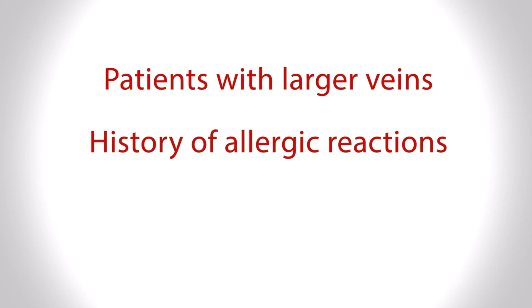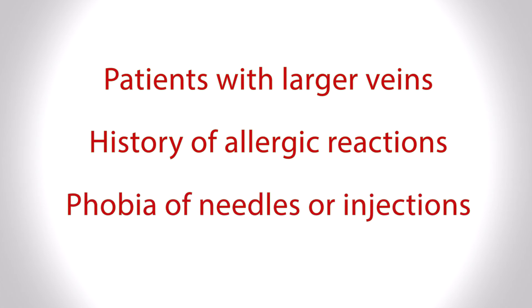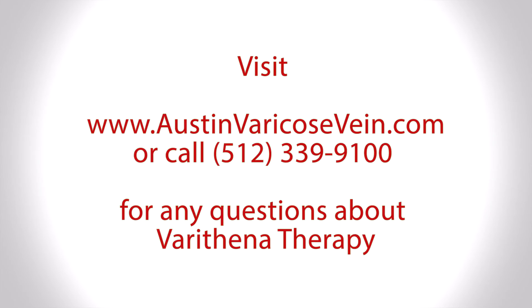Each time you have a reaction to a particular drug class, your risk the next time is significant, so a history of drug allergy is another reason to avoid Varathena. A final consideration is patient anxiety — since all Varathena treatments are performed in the doctor's office using a needle to access the vein, patients who are very squeamish about needles would not be good candidates. Overall, however, most patients with varicose veins can be candidates for Varathena therapy.